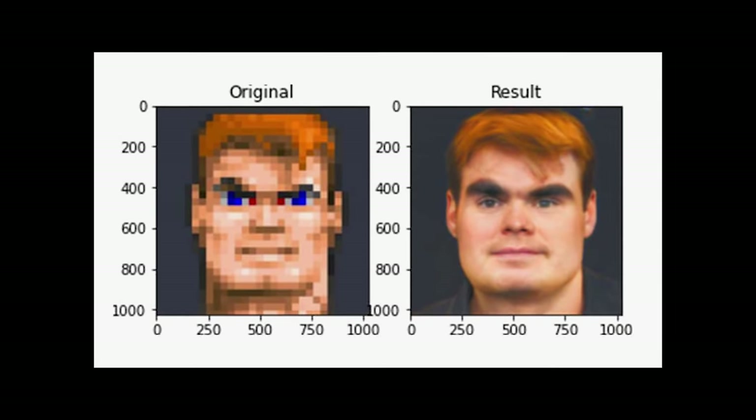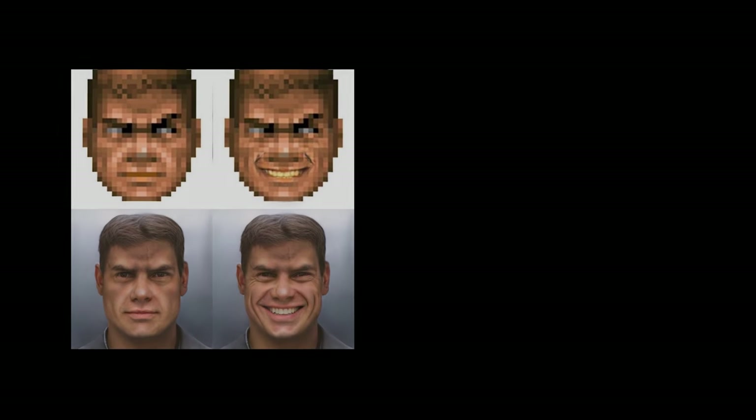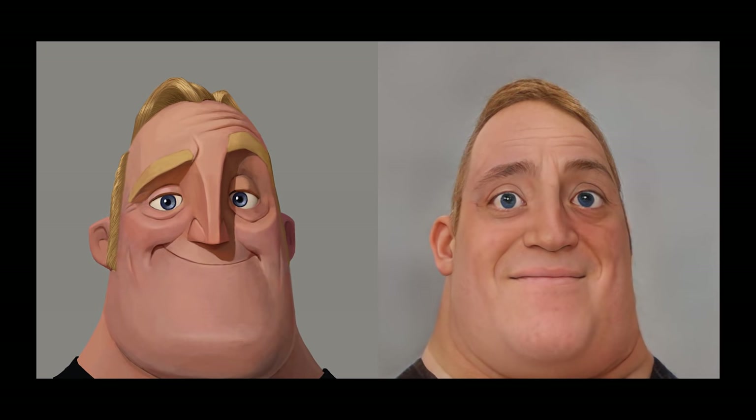For the past few weeks or maybe months, you may have seen some pretty interesting images floating around the net that were labeled as AI generated. You may have come across it, gave it a laugh, and kept scrolling. Have we ever seen something like this just maybe a few years ago?